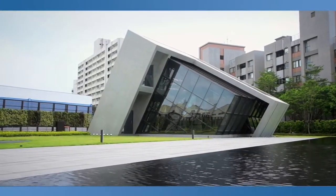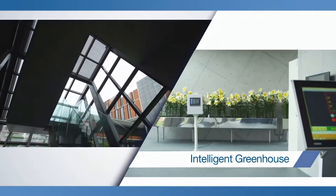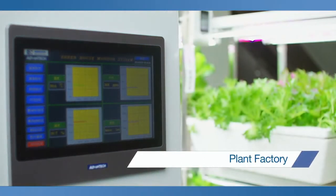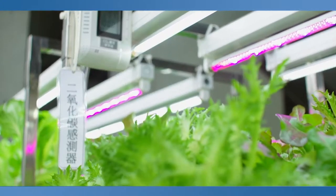Automatic control systems can also be applied to the agriculture sector. The Intelligent Agriculture solution applies highly efficient resource management to produce high-value agricultural products.